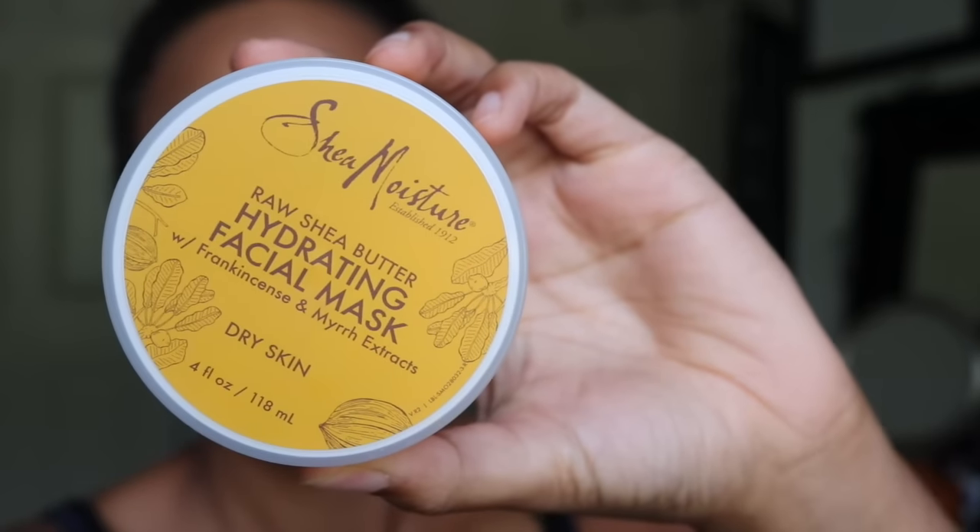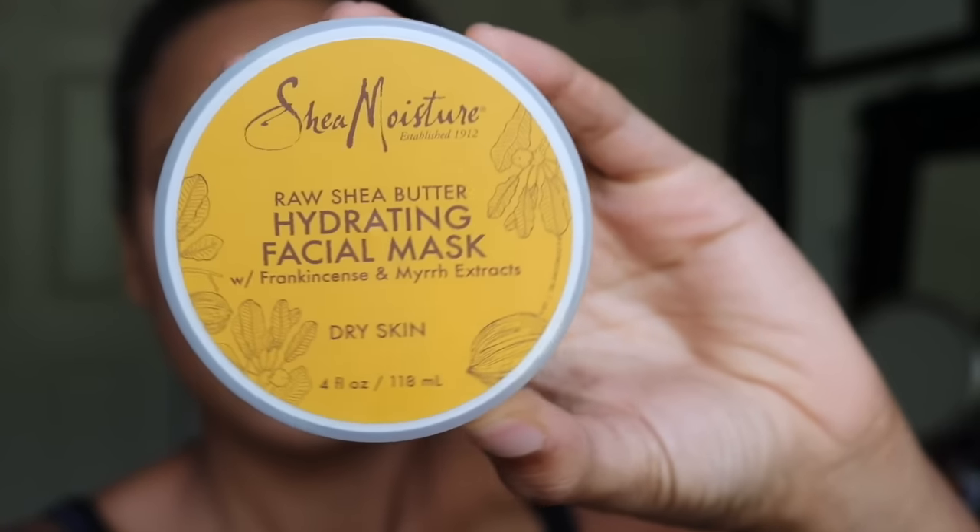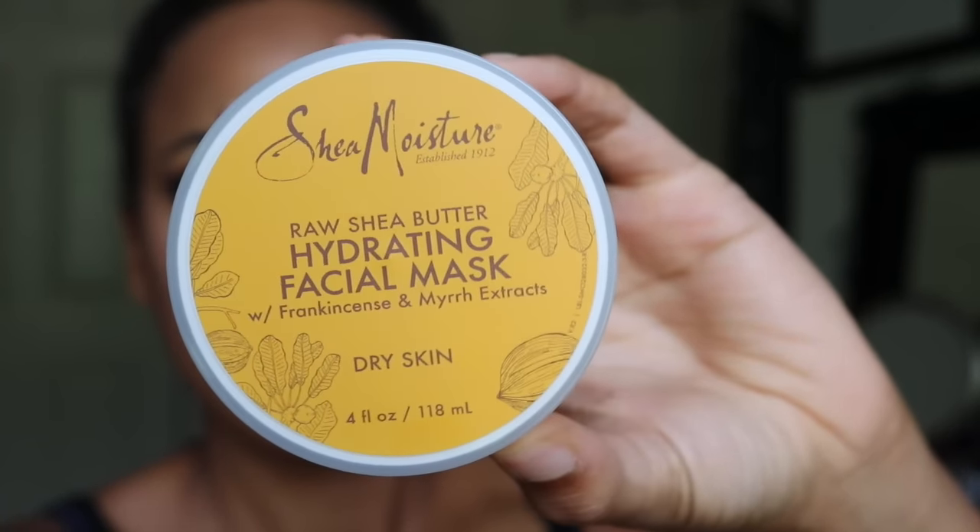The next thing I want to talk about is a face mask — the Shea Moisture Raw Shea Butter Hydrating Facial Mask. I love this face mask. I didn't even know Shea Moisture made face masks until I was in Ulta the other day and I saw this. Hydrating face mask for dry skin? Hand it over. Shea Moisture is like my ride-or-die brand. If you guys have ever tried their Shea Butter Hair Mask, it's the exact same consistency and it smells just like it.